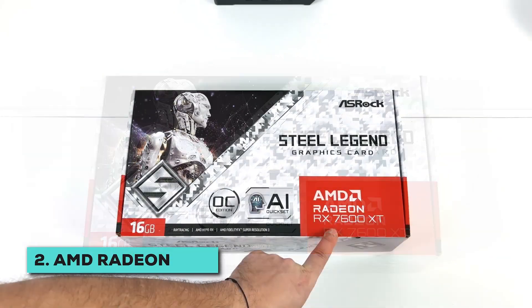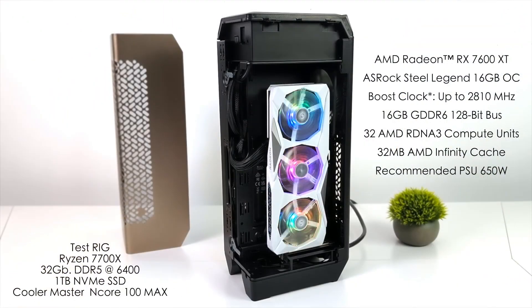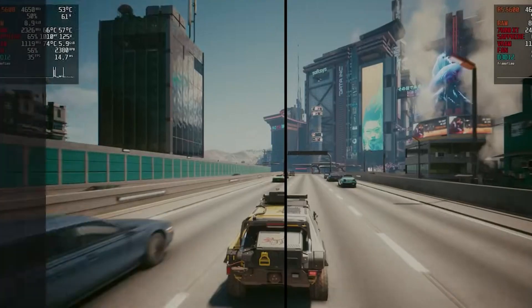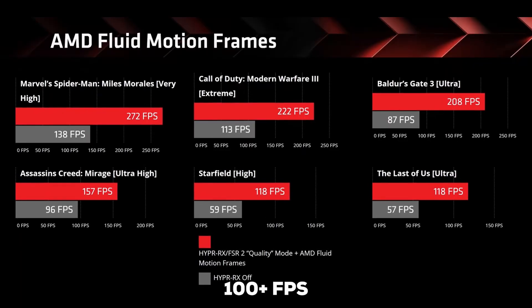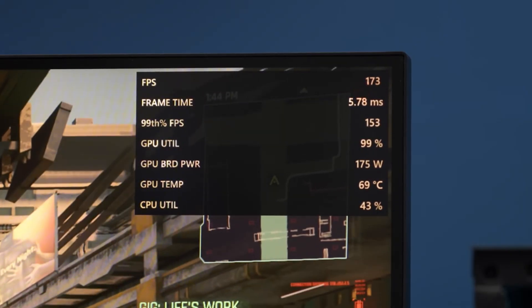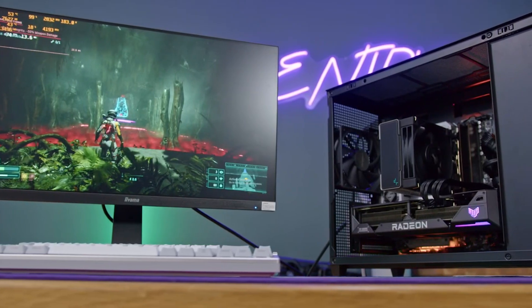Next, we have our runner-up, the RX 7600 XT — AMD's latest weapon to shake up the GPU market. This graphics card isn't just an incremental upgrade; it's a full-blown performance revolution. Boasting 16GB of GDDR6 memory and built on the advanced RDNA 3 architecture, the RX 7600 XT comes with some seriously impressive tricks up its sleeve. It's a 1080p gaming monster with 60-plus FPS at high settings across most modern titles, and it often surprises you with an average of 100-plus FPS at full HD on certain games. That 16GB of VRAM topped off with FidelityFX Super Resolution means you're future-proofed for upcoming memory-hungry games.